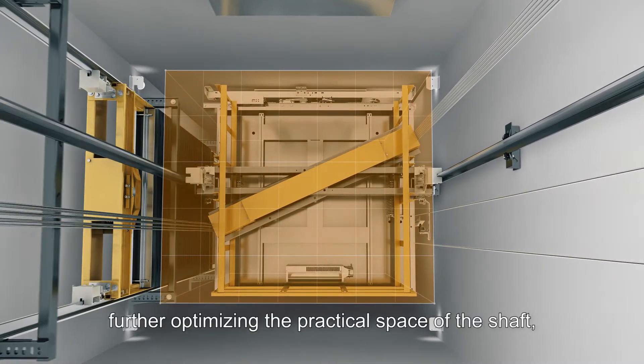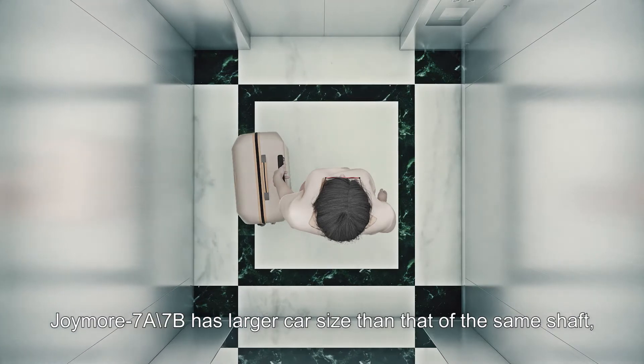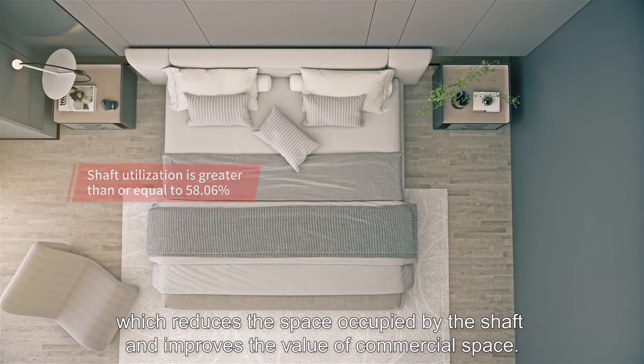Further optimizing the practical space of the shaft, Joymore 7A7B has a larger car size than that of the same shaft, which reduces the space occupied by the shaft and improves the value of commercial space.